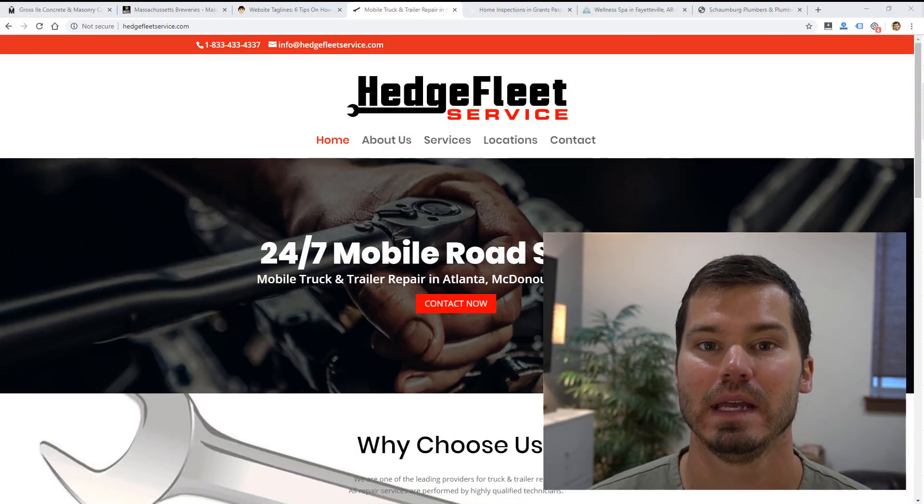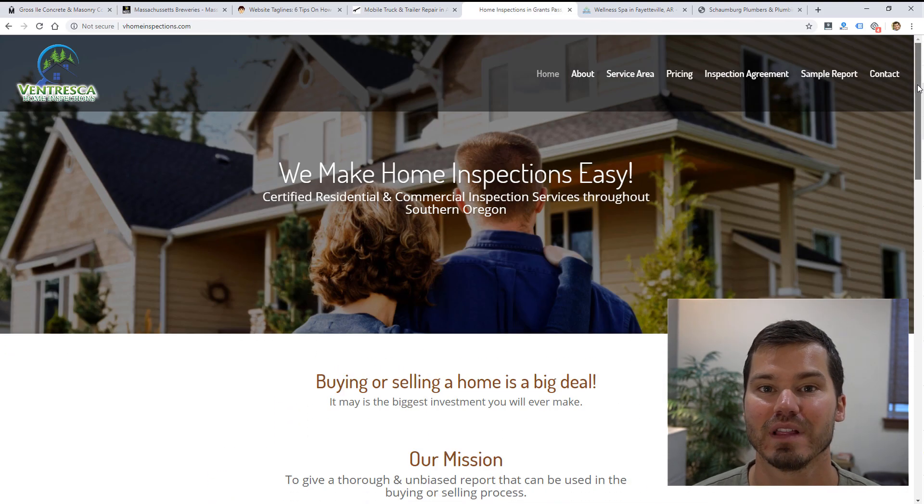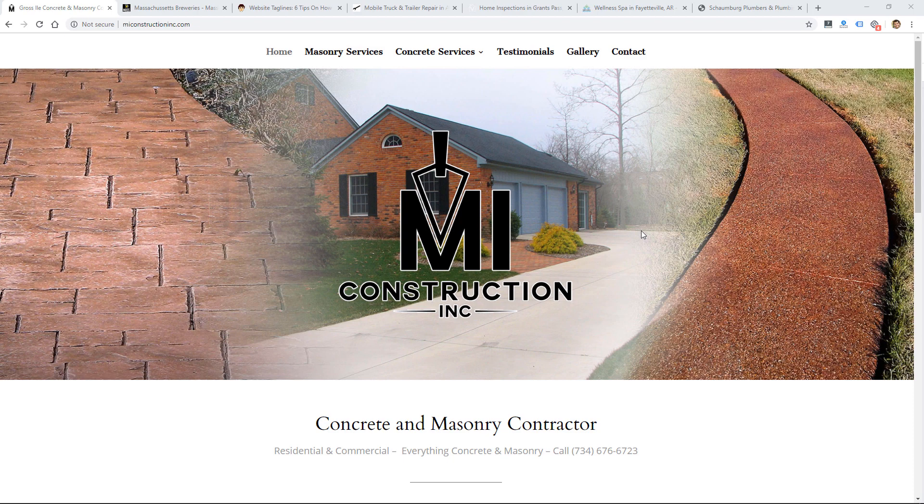Hey, this is Ryan from Web Eminence, and in this video I'm going to show you five key elements for a strong homepage on a small business website. I'm going to use real examples from the hundreds of websites I've built over the last several years, so let's get right into it.